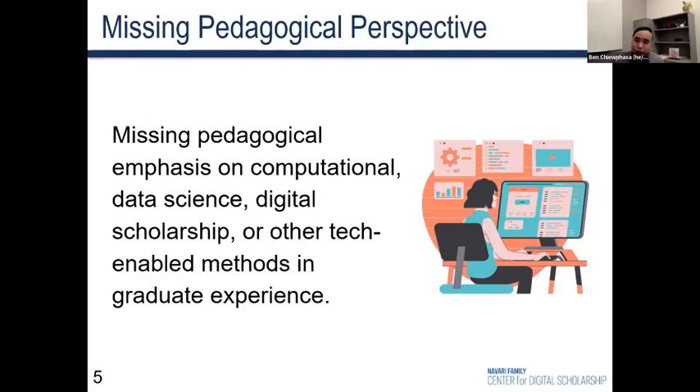Secondly, even if a graduate student receives quality teaching training within their program, there is generally not a lot of pedagogical emphasis on computational data science, digital scholarship, or tech-enabled methods. For example, when teaching computer programming, rather than relying on slides, many practitioners use live participatory coding — where learners code alongside the instructor. Coding along gives learners continuous feedback and practice, and running into the same mistakes as the instructor opens up opportunities to troubleshoot together. That's a wonderful example of real-world simulation — the kind of pedagogical approach that really doesn't get emphasized, even if graduate students get a TA-ship.